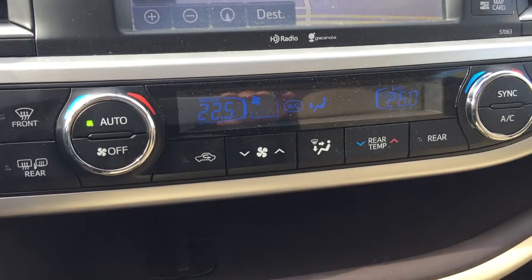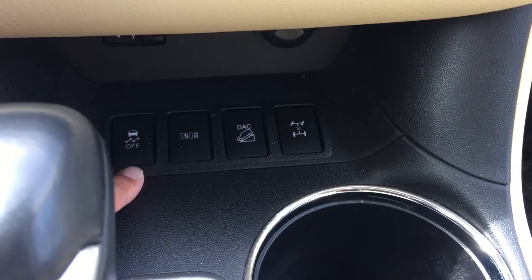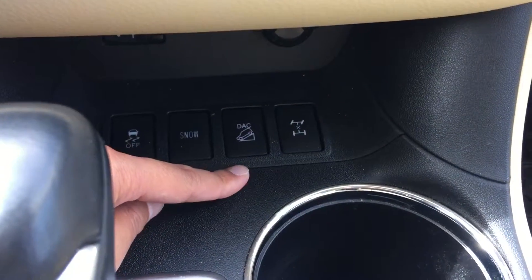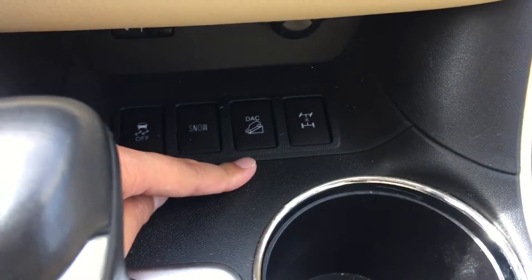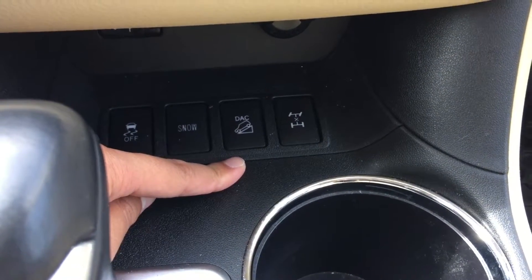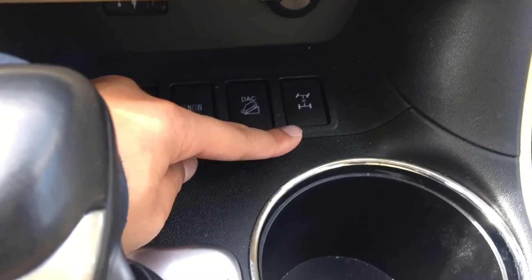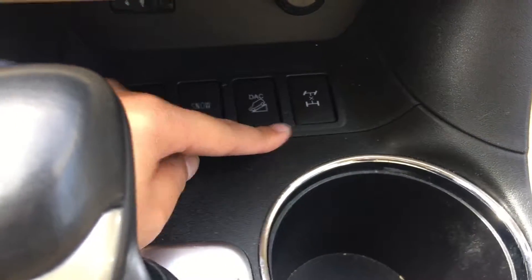It has dual climate control with air conditioning. Right over there, they come with traction control, winter driving mode, and DAC — which, when you go at almost over 45 degrees, you have the option to turn off the side airbags. There's also a four-wheel drive differential lock system.